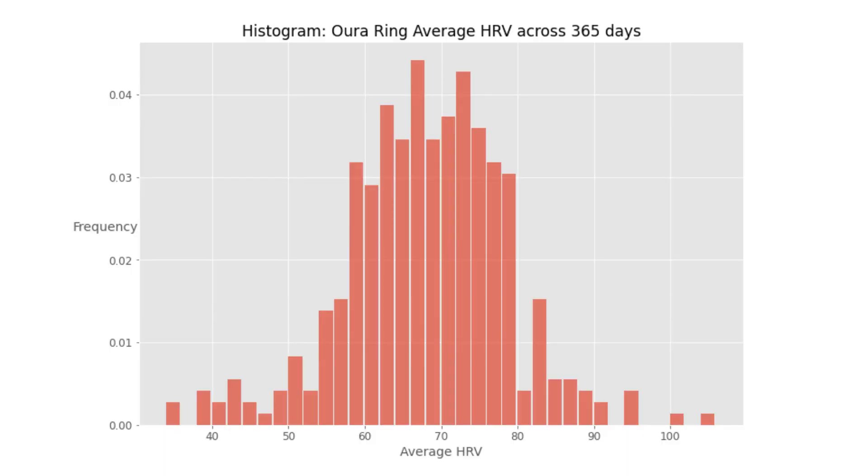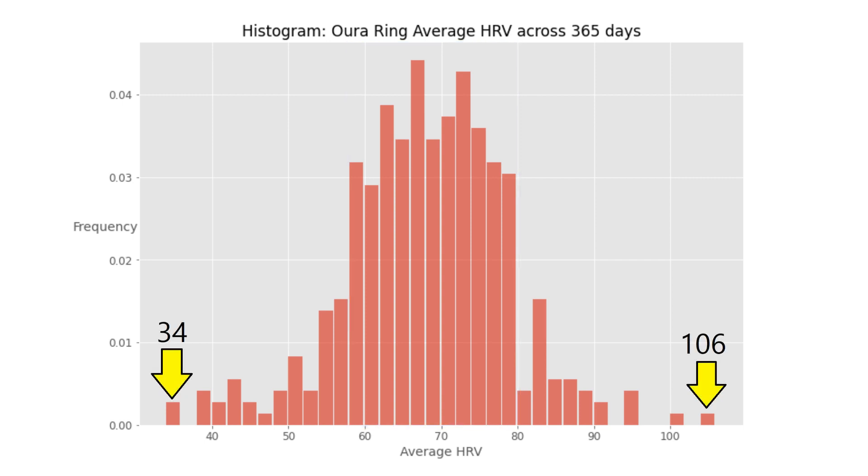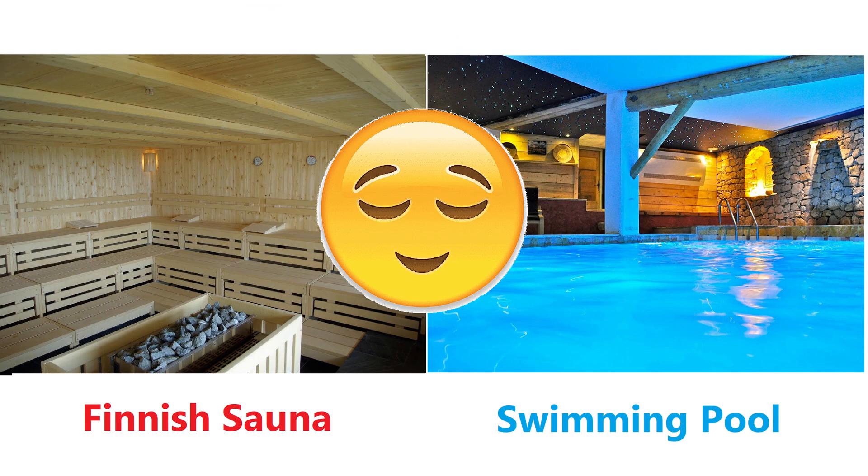Let's dive into my own data. My Oura Ring arrived in April last year and the first 365 days of HRV data looked like this. Starting with a histogram, you can see most of the time my HRV falls between 58 and 80 milliseconds. My lowest of the year was 34 and my highest was 106. The 34 was back in March — I was in the middle of changing jobs and had been emailed an outline for a daunting four-stage interview process. The 106 was on holiday when I spent at least half an hour at a spa doing rounds of sauna and cold water immersion.